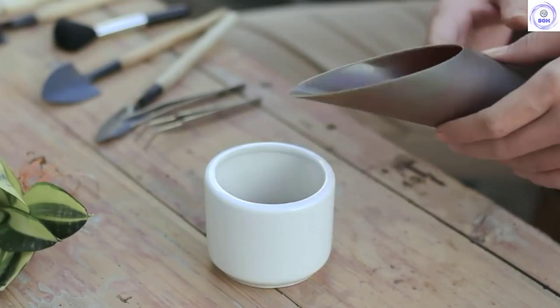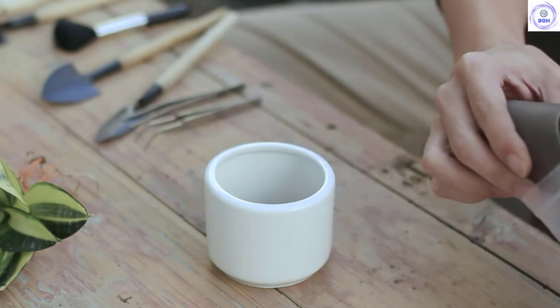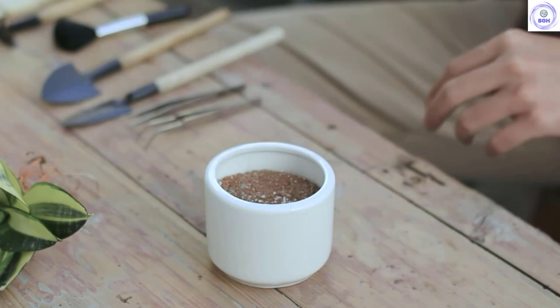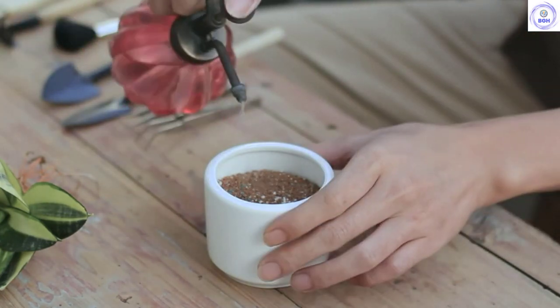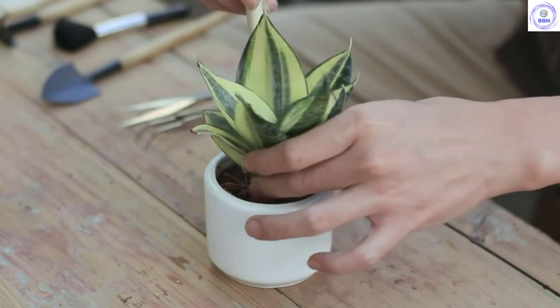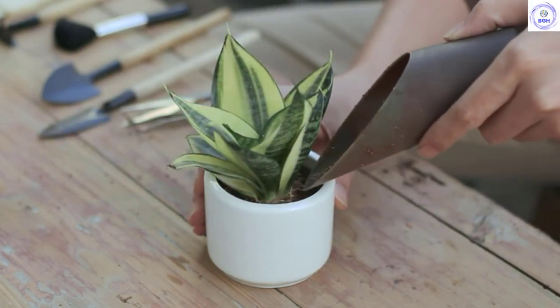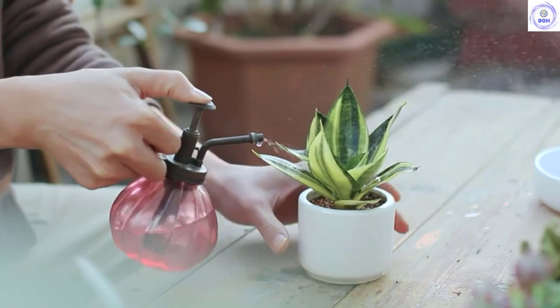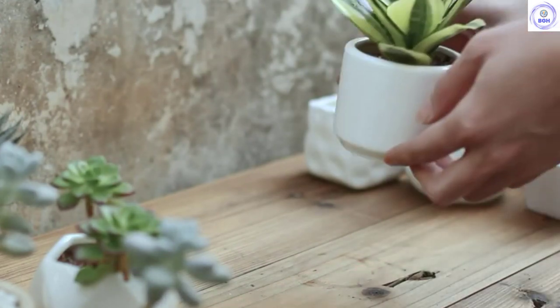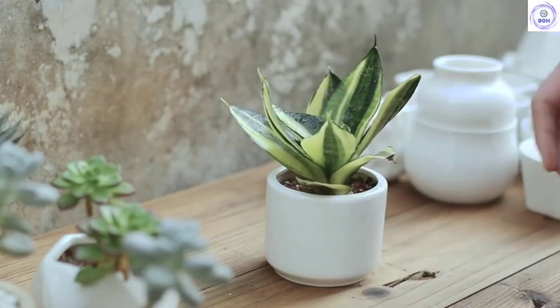It appears that form was a greater consideration than function with this design. The bamboo saucer and modern porcelain design have a sharp presentation, though the performance of this model isn't up to par with the other pots in this review. At only 1.5 inches deep, this container will dry out very quickly and will only accommodate very small plants. User be warned, the Zutog 6-inch Succulent Pots aren't intended for much more than display.